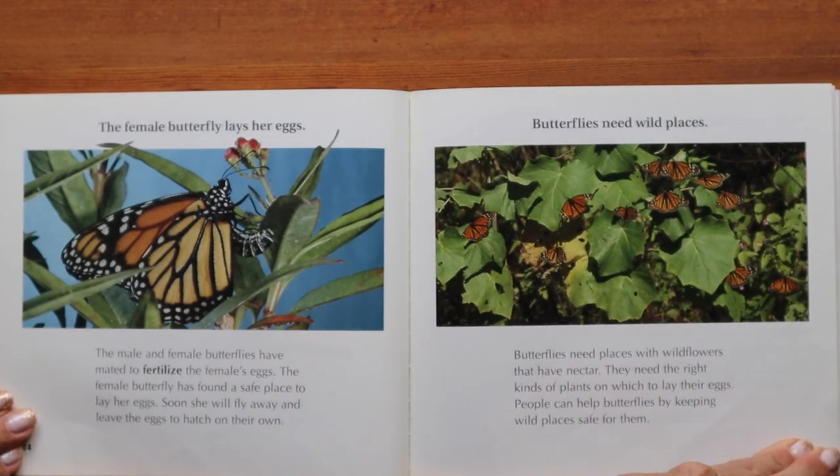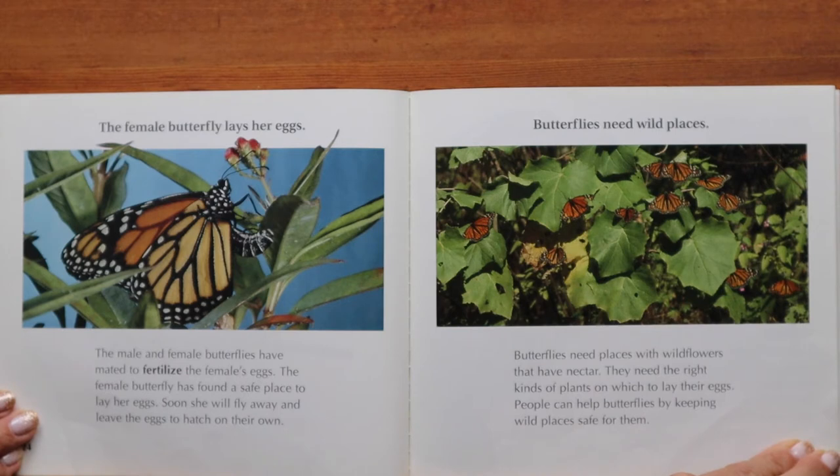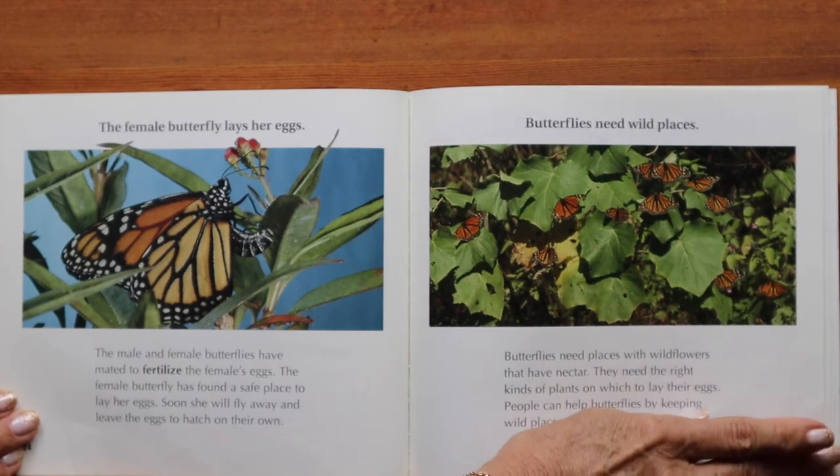The female butterfly lays her eggs. The male and female butterflies have mated to fertilize the female's eggs. The female butterfly has found a safe place to lay her eggs — soon she will fly away and leave the eggs to hatch on their own. Butterflies need wild places with wildflowers that have nectar and the right kinds of plants on which to lay their eggs. People can help butterflies by keeping wild places safe for them.